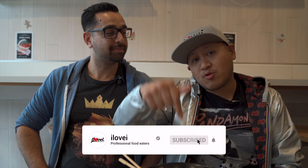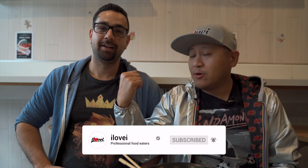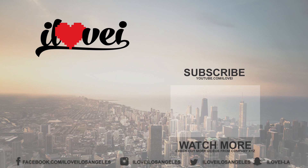Hit that subscribe button down below. Follow I and PK. Hit that bell notification so you can watch more videos just like this one. Share this with your family and friends because they'll love it. We're going to catch you in the next video — see you guys soon, bye!